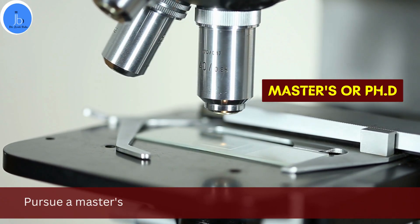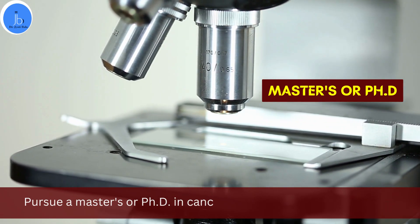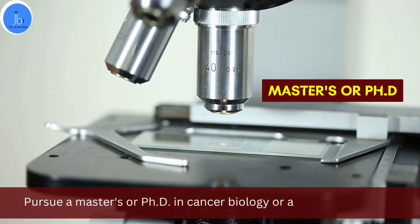Then pursue a master's and PhD degree which revolves around molecular biology, cancer biology, or a related discipline to gain specialized knowledge.